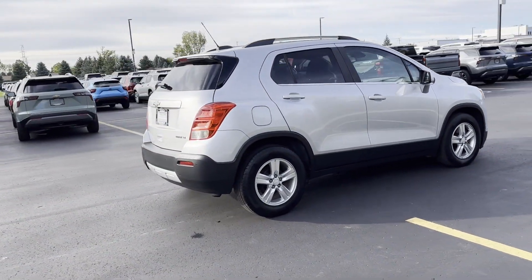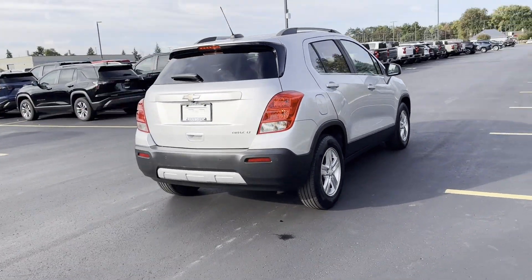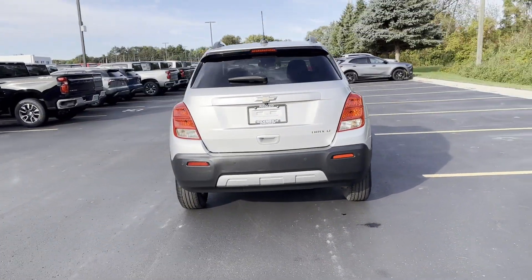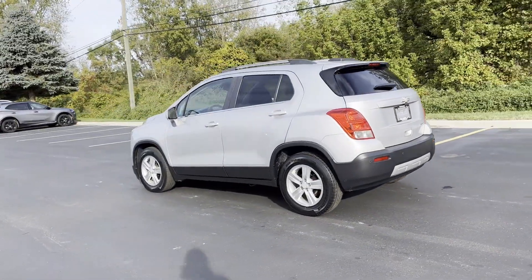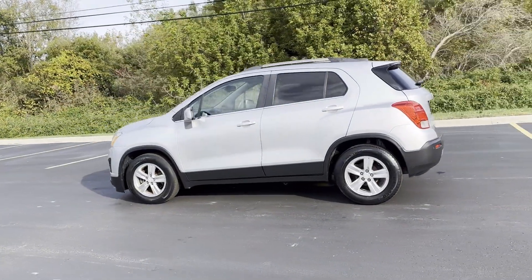Such as Wi-Fi hotspot, satellite radio, turbocharged engine, heated side view mirrors, backup camera, tinted windows, and pass-through rear seat.